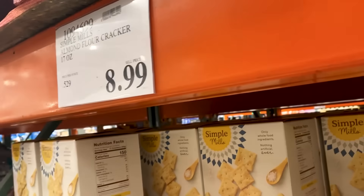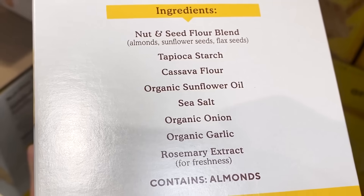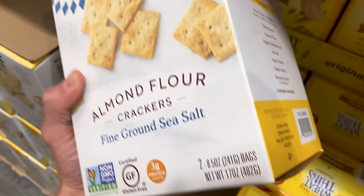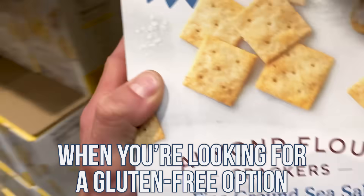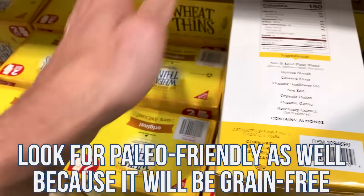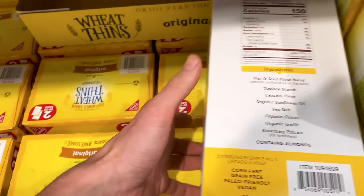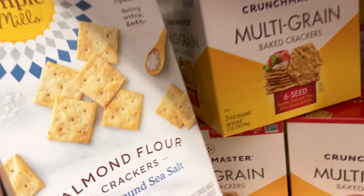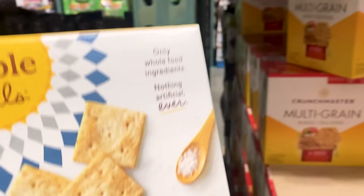Now we've got the Simple Mills almond flour crackers — I've talked about these before. It's $8.99 for 17 ounces, a bit pricey. Ingredients: a nut and seed flour blend — almonds, sunflower seeds, flax seeds — tapioca starch, cassava flour, sunflower oil, sea salt, organic onion, organic garlic, and rosemary extract. Corn-free, grain-free, paleo-friendly. Any gluten-free option you're looking for, you're best off finding things that are also paleo-friendly, because it means totally grain-free with mostly whole-earth ingredients. I'd take this over the multi-grain crackers.